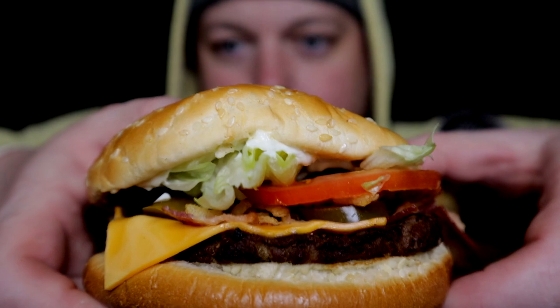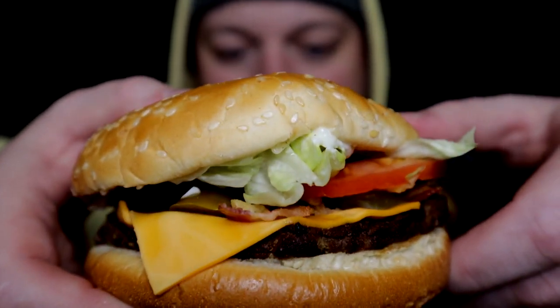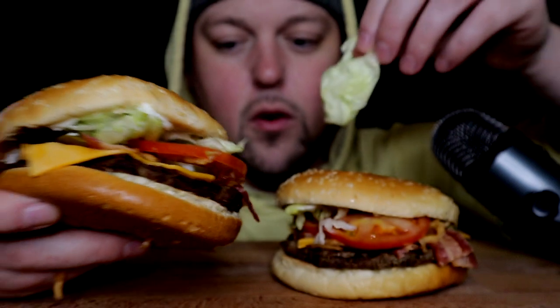Alright y'all, here they are in all their glory. These have jalapeno, bacon, cheese, crispy onions, angry sauce, and mayo, tomato. I don't believe they have pickle though. They have the lettuce of course.